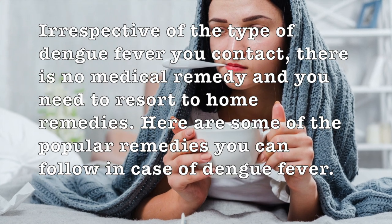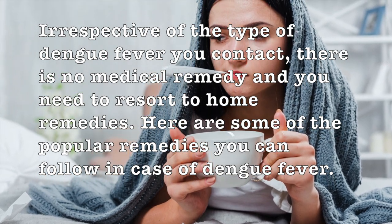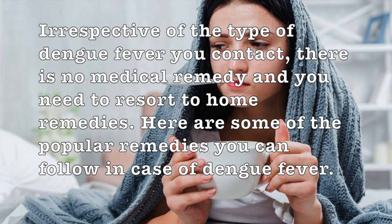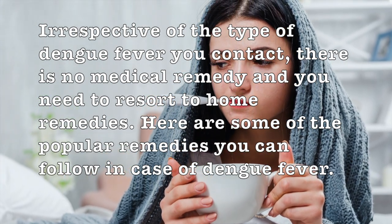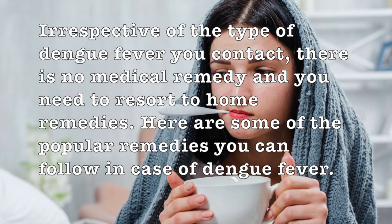Irrespective of the type of dengue fever you contract, there is no medical remedy and you need to resort to home remedies. Here are some of the popular and effective home remedies you can follow in case of dengue fever.